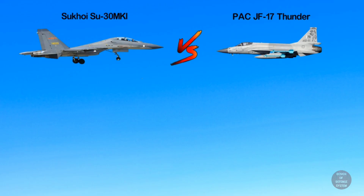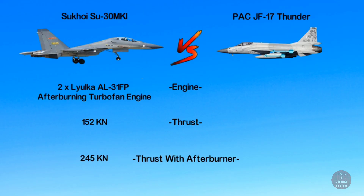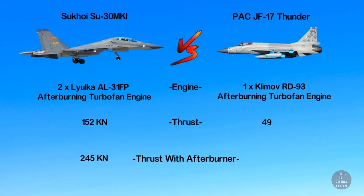Now coming to power: the Su-30 is powered by twin Lyulka AL-31FP afterburning turbofan engines, capable of providing up to 152 kilonewtons of dry thrust and 245 kilonewtons with afterburners. On the other hand, the JF-17 is powered by a single Klimov RD-93 afterburning turbofan engine, capable of providing up to 49 kilonewtons of dry thrust.